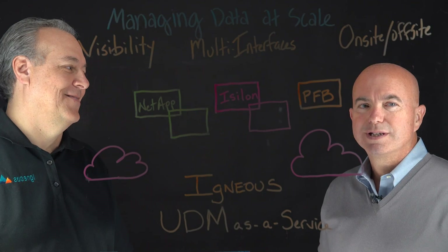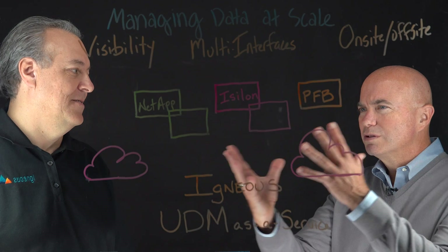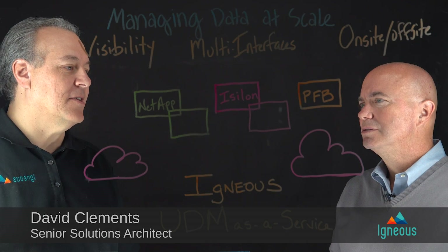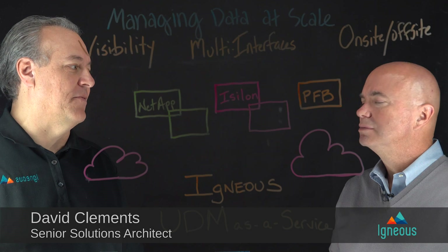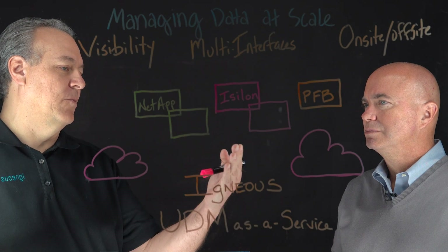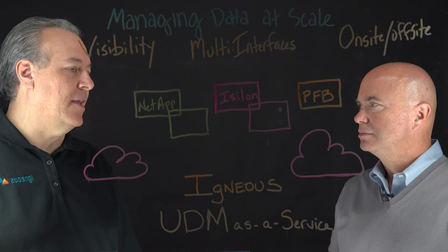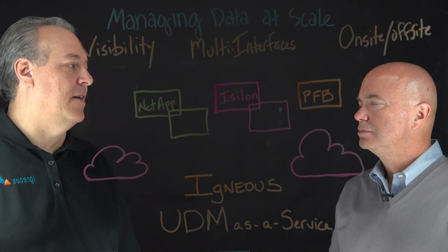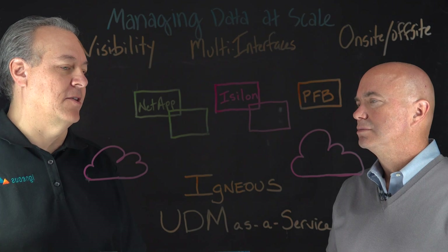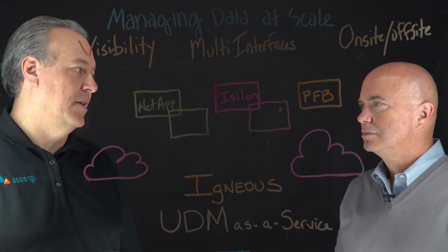Joining me on the whiteboard to discuss this is David Clements with Igneous. So walk me through what you have drawn up on the board here. This is an example of a typical customer environment that we see. Typically a customer starts off with one solution like an Isilon solution — nice and tidy — with a few petabytes of data. Then different workload requirements force them out into different solutions like NetApp or Pure FlashBlade.